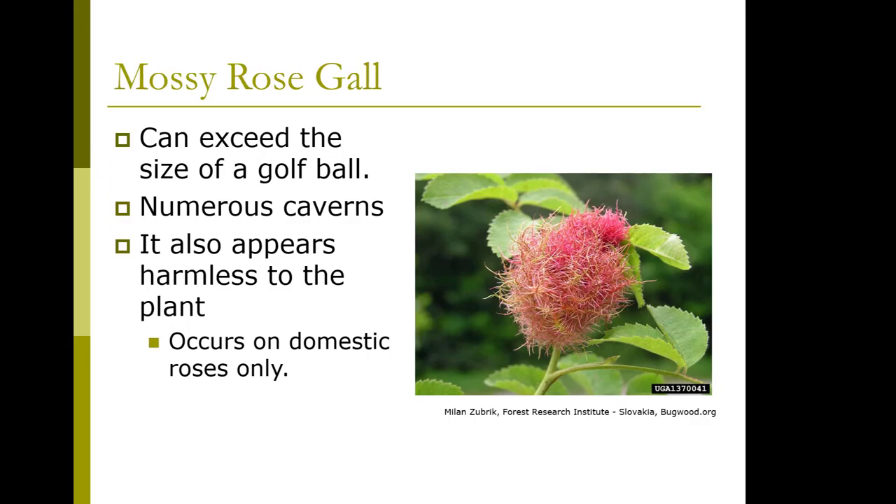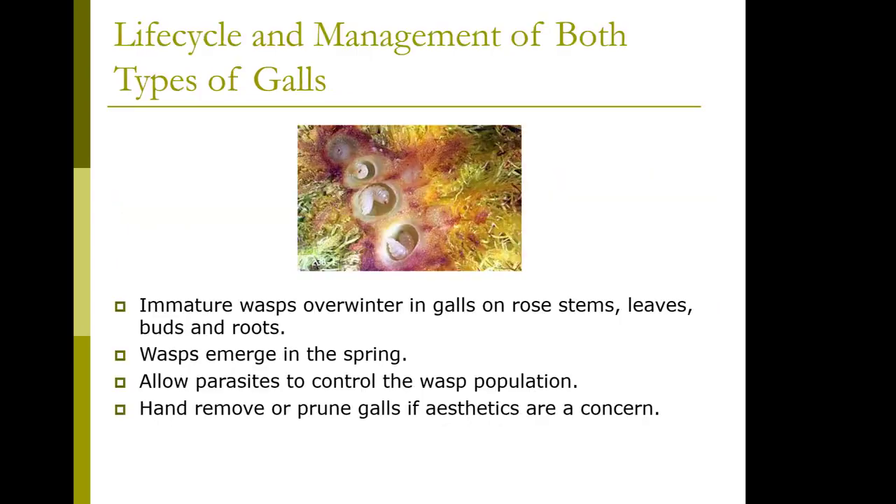The mossy rose gall can exceed the size of a golf ball. It also appears to be harmless to the plant, but you will see this only on domestic roses — so one is on wild roses and one is on domestic. They overwinter in galls on rose stems, leaves, buds, and roots. You can see what they look like in cross section. They emerge in the spring as adults. Allow parasites to control the wasp population, and hand-remove or prune galls if aesthetics are a concern, but they're not going to hurt the plant.